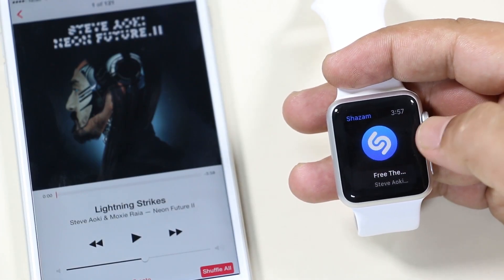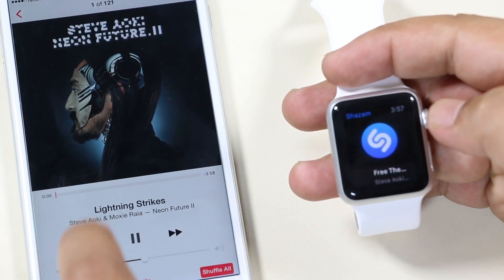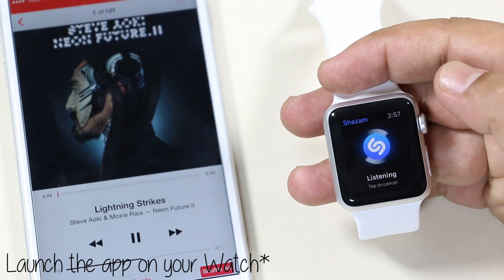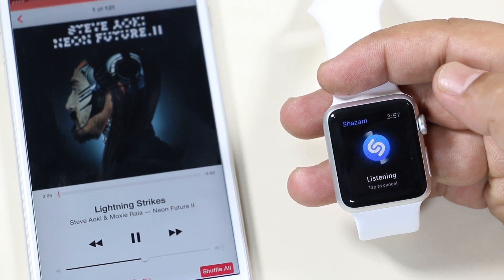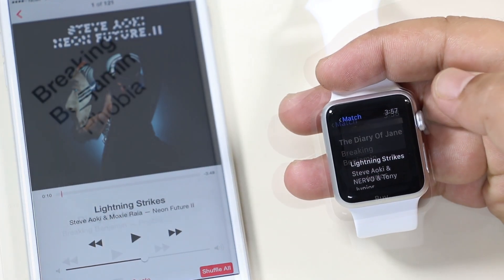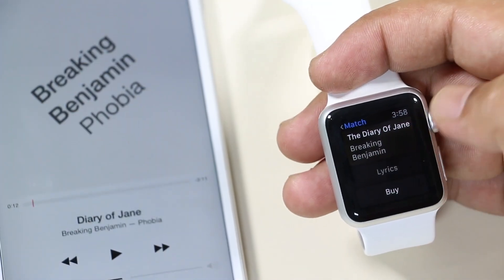The next one is Shazam. With this app you can quickly identify the song that's playing around you — as we all know, Shazam is well known for it. Just launch the app on your phone, tap the icon, and it will start identifying the music playing around you. Once done, it shows the details about the song identified, and you can also see the lyrics and buy that song right from the app.